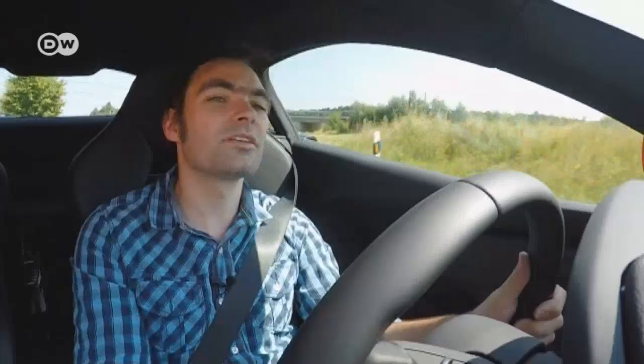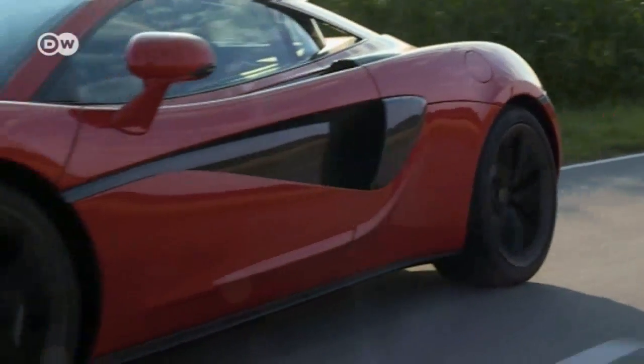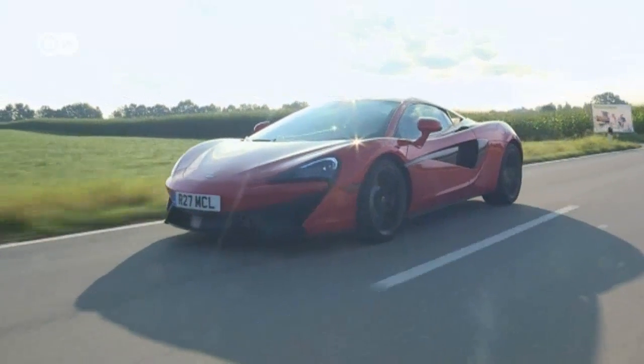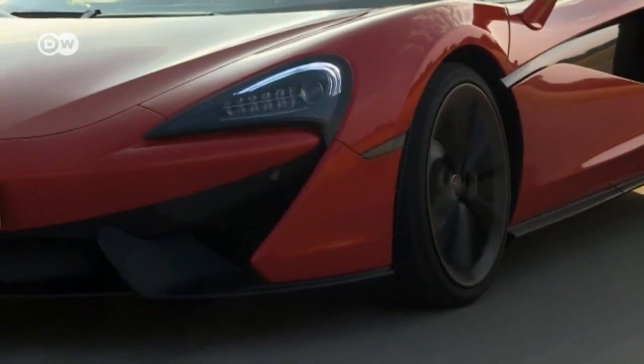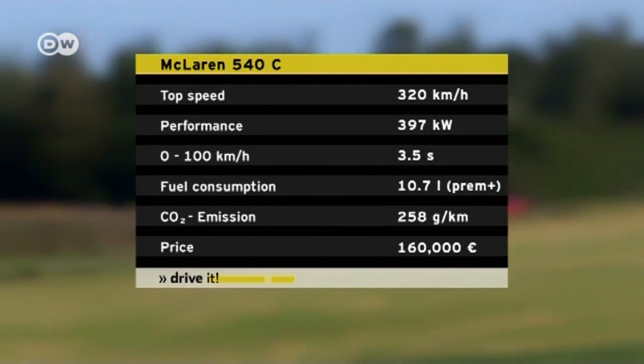The lightweight chassis means the two engines don't seem to differ so much in day-to-day use. And the 540C does deliver the 540 horsepower it promises — that's 397 kilowatts in metric terms, and hence as powerful as the Porsche 911 Turbo, which costs 14,000 euros more.